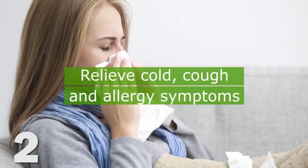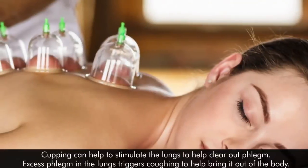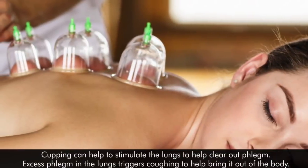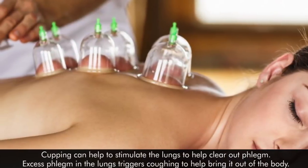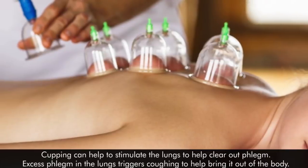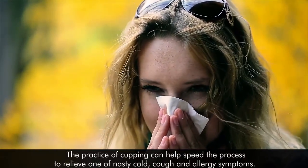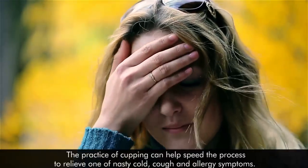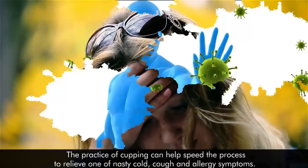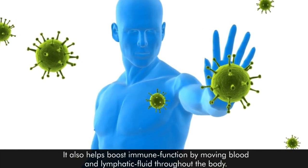2. Relieve Cold, Cough, and Allergy Symptoms. Cupping can help to stimulate the lungs to clear out phlegm. Excess phlegm in the lungs triggers coughing to help bring it out of the body. This practice of cupping can help speed up the process to relieve nasty cold, cough, and allergy symptoms. It also helps boost immune function by moving blood and lymphatic fluid throughout the body.